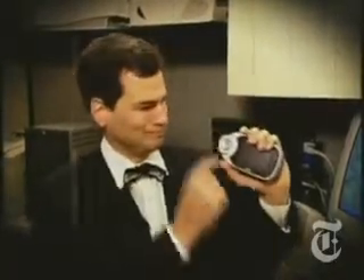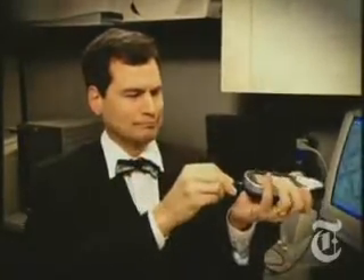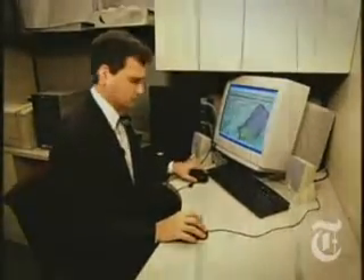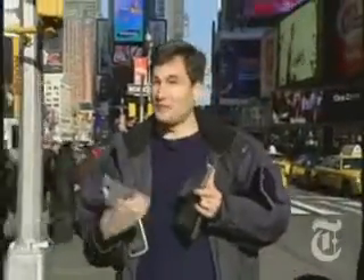In the days of yesteryear, GPS systems were frustrating little machines. There were no touch screens, only buttons. Before every trip, you had to load them up with maps from a set of CDs. And the hand cranking got old fast. Okay, I'm kidding about the hand crank, but GPS really has come a very long way.